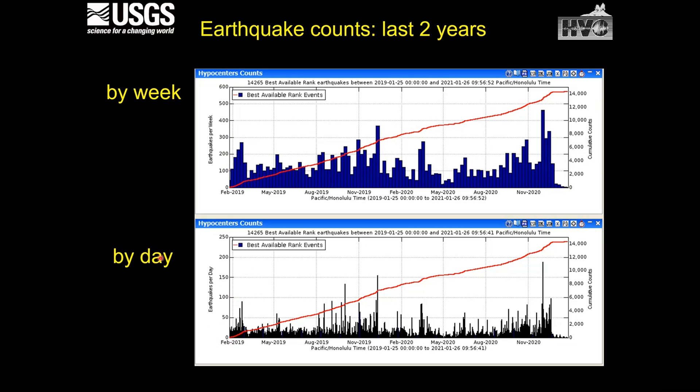Looking at the plot by earthquakes per day, sometimes we get up into the hundreds, but if you were to do a best-fit line, we're still relatively below 50 earthquakes per day. In the most recent period, seismicity is actually down. Even though the activity looks fairly active at the summit, the earthquake counts aren't quite up to the same numbers we saw prior to 1975–1984.